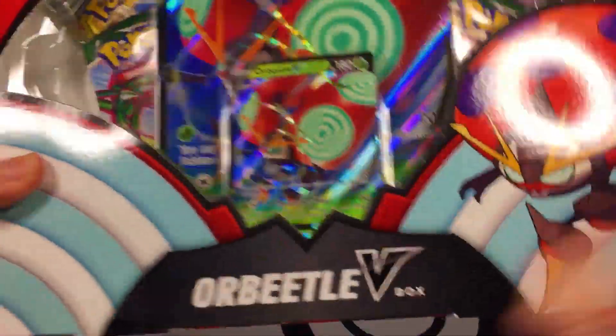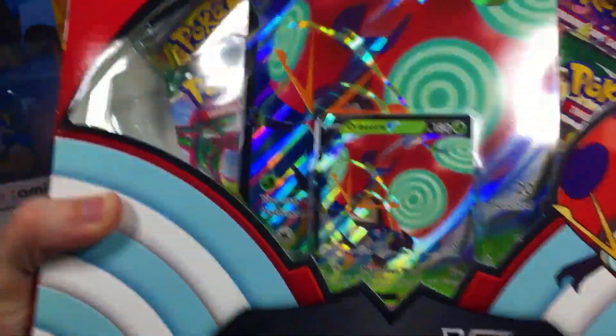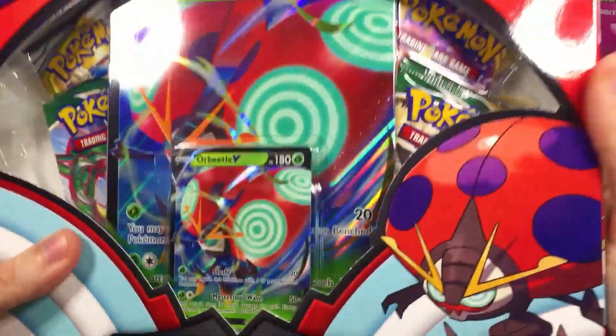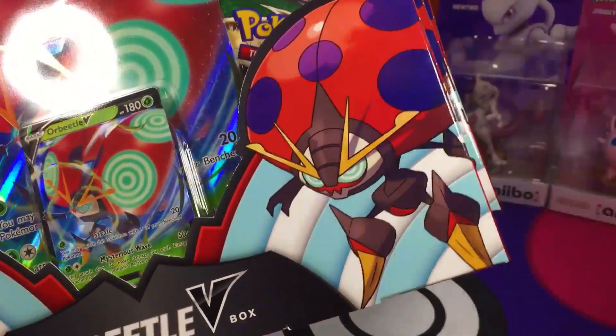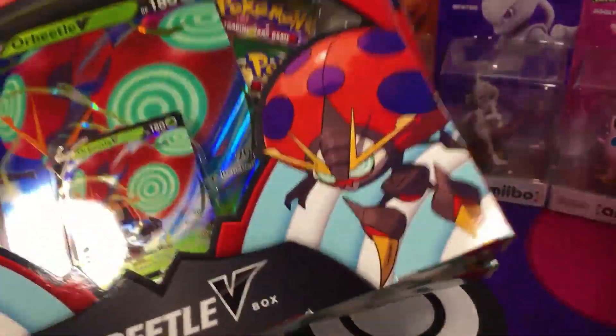These boxes have two Evolving Skies Packs and a Cosmic Eclipse Pack in there, and I cannot wait to unbox all this, guys. Be sure to hit that like, subscribe, share with your friends — let people know about this. Well, it's not exactly a deal, it's just kind of a random restock, so anyway, let's get started.